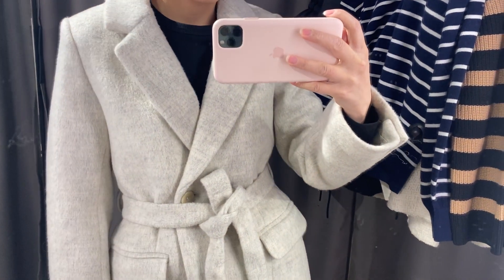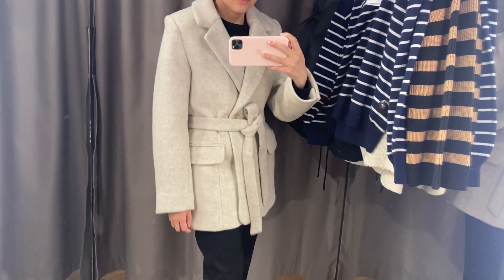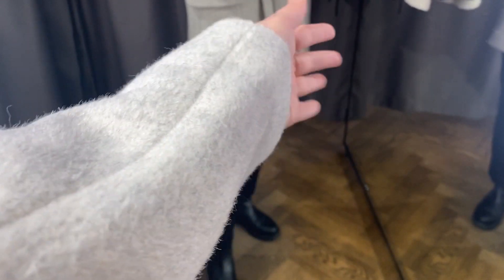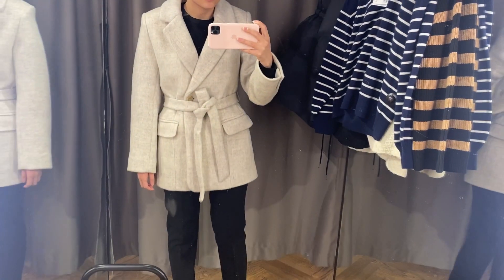I found so many wool blazers in &OtherStories today and I love this one. It feels very warm and comfortable to wear. I think it's going to be very good with classic trousers or probably with a more casual outfit with jeans.